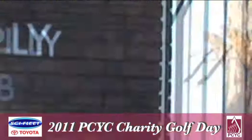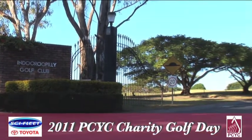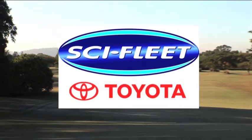Welcome to Indrapilli Golf Club, host of the 2011 PCYC Charity Golf Day, proudly brought to you by Skyfleet Toyota.